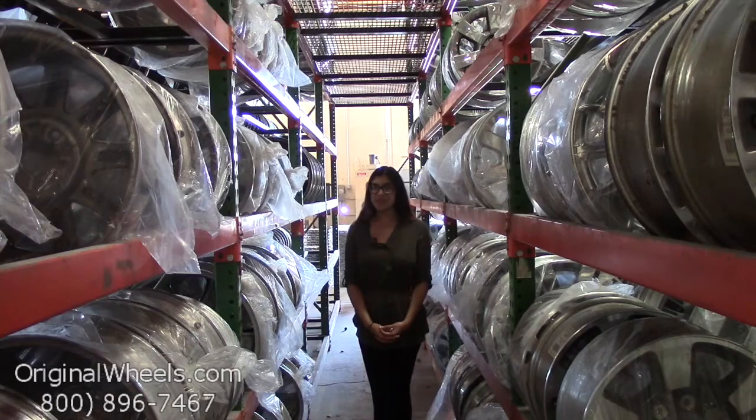Hey everyone, it's Kathy from OriginalWheels.com and since you've clicked on this video, that means that you're in search of factory original Mazda 5 wheels. At any point during this video, you can go ahead and click on the link below and it'll take you directly to our inventory of Mazda wheels.